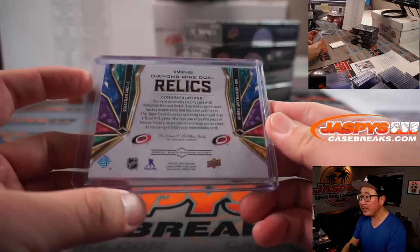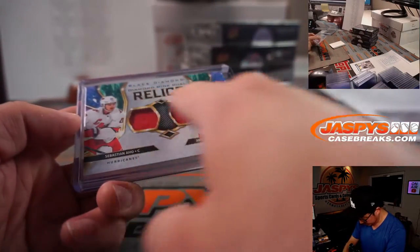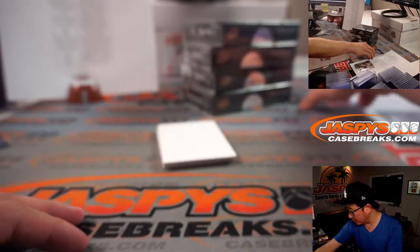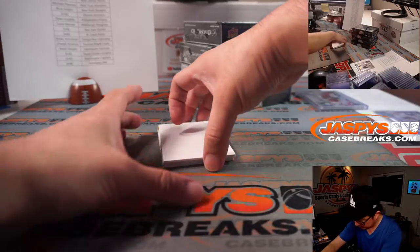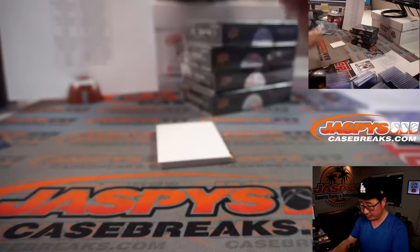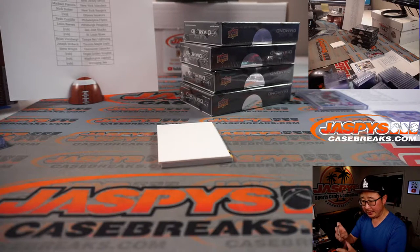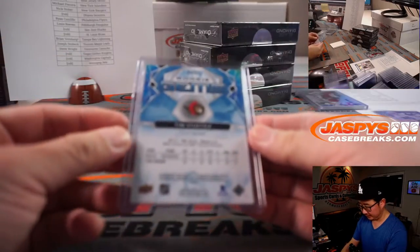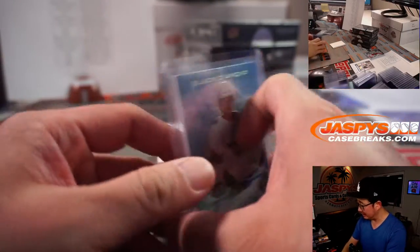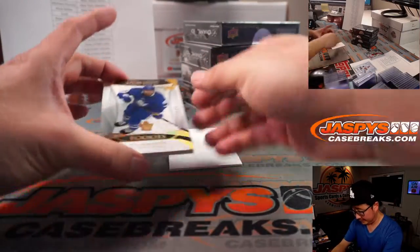Carolina is a number block team, and this is actually not numbered. So we'll randomize that to one person in the break. 56 out of 99, Tim Stützle for Ottawa — he's pretty good. Ottawa is a number block team, so that goes to Ottawa 6, that's going to be for Stephen K.